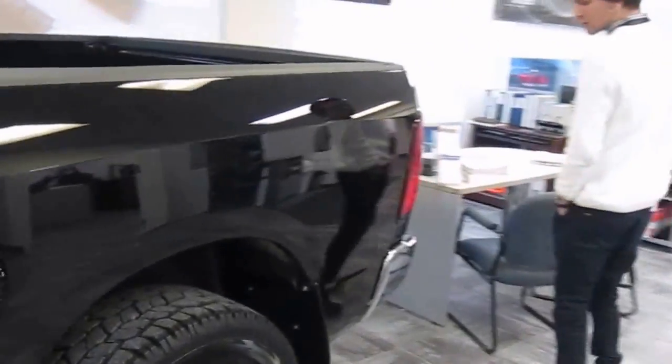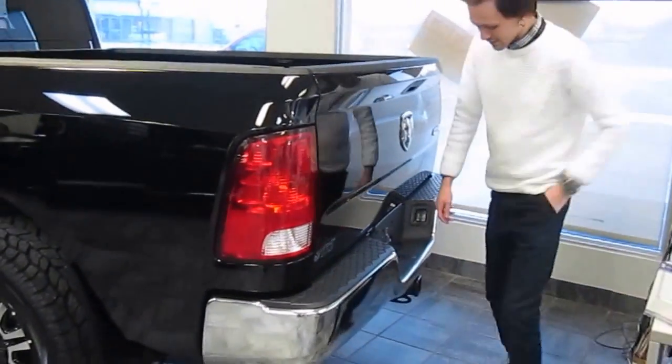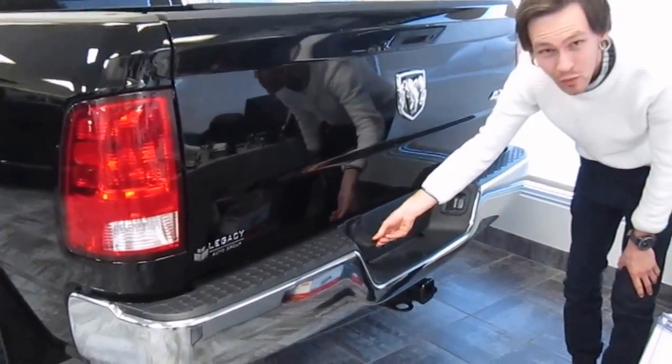Coming around to the back, we've got the chrome rear bumper as well as the trailer hitch here, and a 4-pin and 7-pin wiring harness.